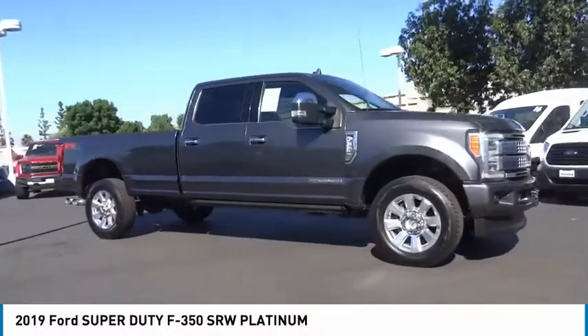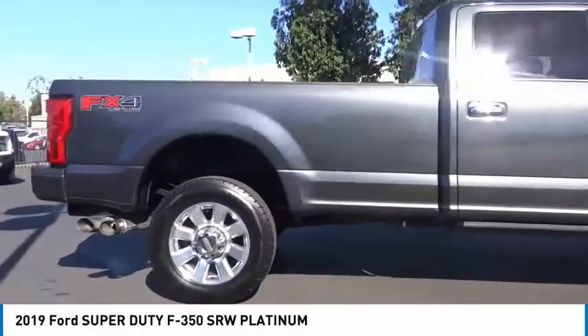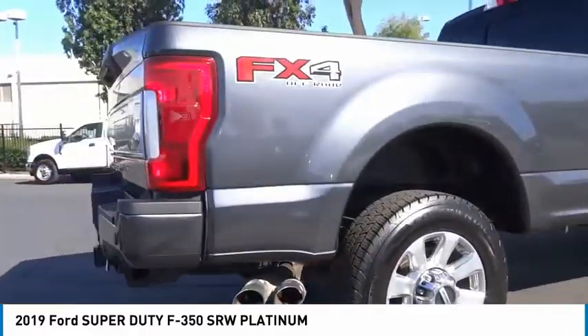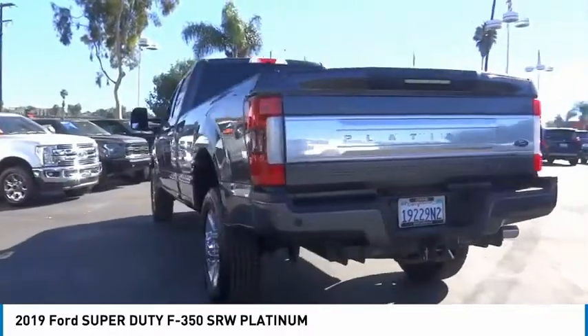Come test drive the 2019 F-350 Super Duty — head-to-head fuel efficiency, head-to-head towing, head-to-head torque. Ford F-350 Super Duty.